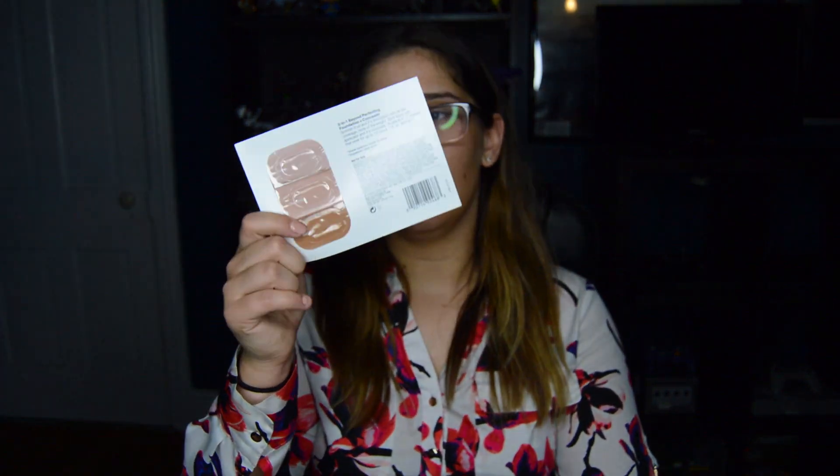First I got some freebie stuff. Looks like I got the Clinique 2-in-1 Beyond Perfecting Foundation Concealer, the Cover FX new Power Play — got some samples of that — and I got a sample of the Beauty Blender soap sponge thing. Alright, on to the good stuff!